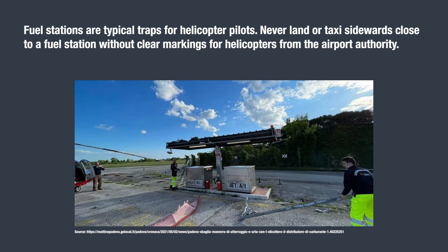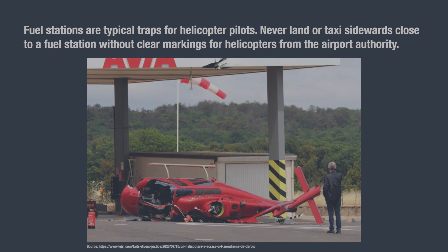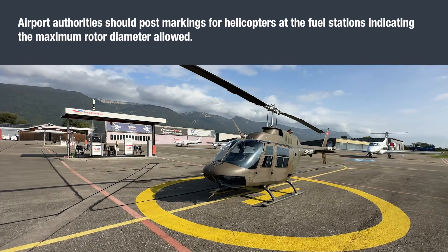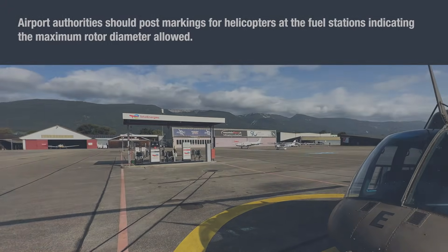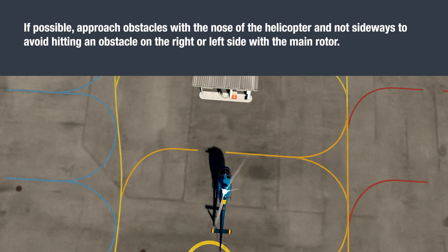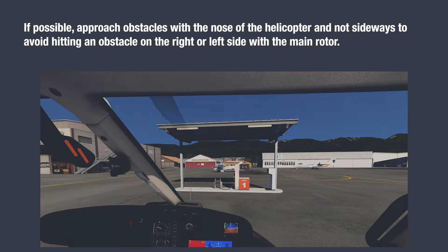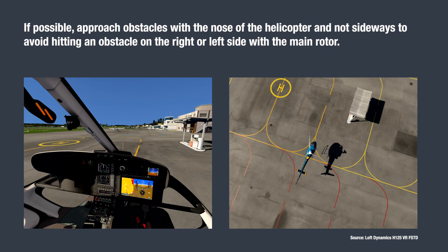Fuel stations are typical traps for helicopter pilots. Never land or taxi sidewards close to a fuel station without clear markings for helicopters from the airport authority. Airport authorities should post markings for helicopters at the fuel stations indicating the maximum rotor diameter allowed. If possible, approach obstacles with the nose of the helicopter and not sideways, to avoid hitting an obstacle on the right or left side with the main rotor.